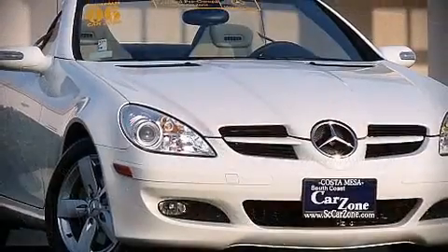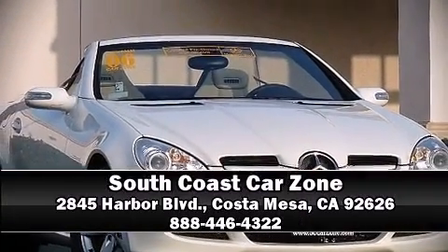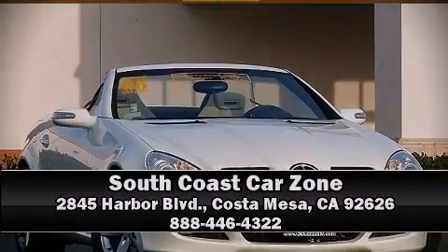Our sales reps are knowledgeable and professional. We are here to help you. We'll be right back.